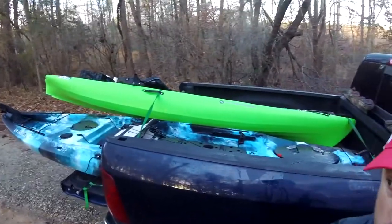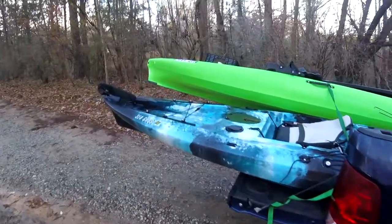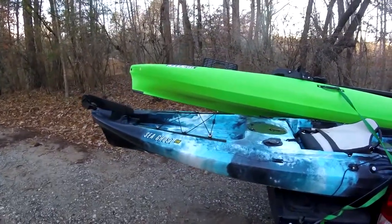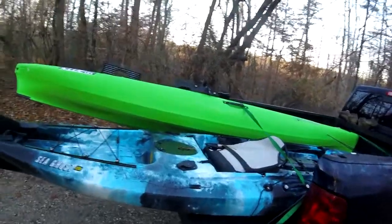Hey everybody, Mike with Fishing from Kayaks here, loading up the truck, getting ready to head out to Sunset Beach, North Carolina, do a little trout and red fishing. Got a couple new boats for Christmas, so we're going to take them out, see how they do on some of the backwater creeks around Sunset Beach. Stay tuned, hope to bring you some really good live footage — see you in a bit.